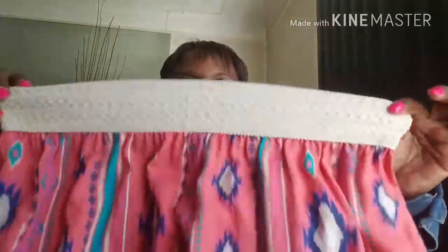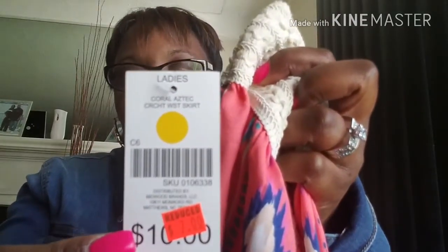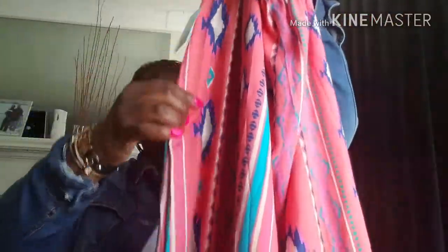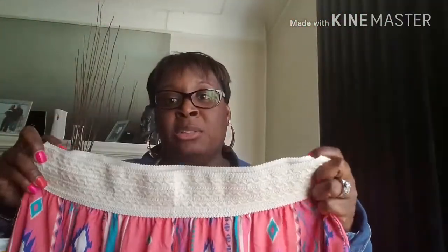It's got elastic here and this is brown, and I got it in the extra large. It was reduced to seven dollars but I only paid five dollars and forty cents for it. It's this pretty pink color and it has two splits on the side — so it has a split here and a split there. It fits good, it fits really good.